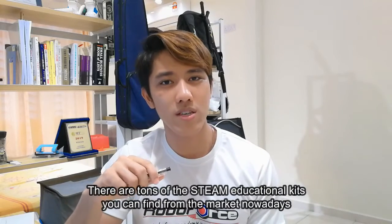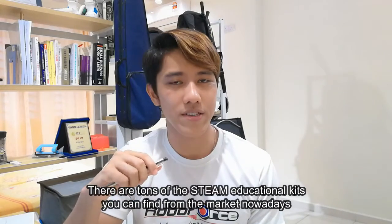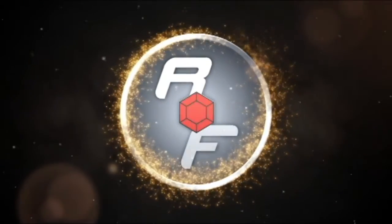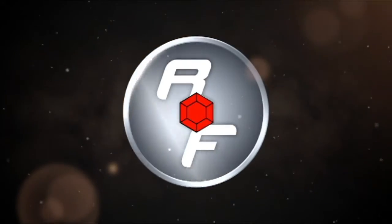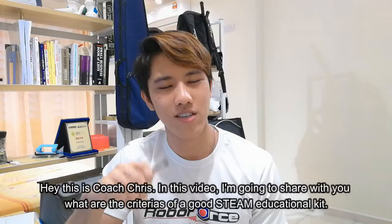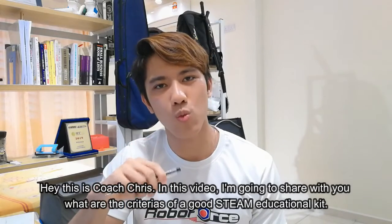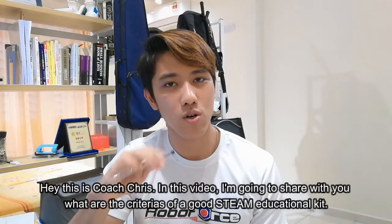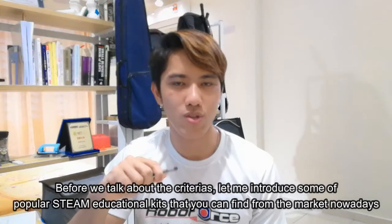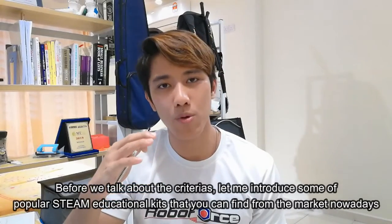There are tons of STEAM educational kits you can find from the market nowadays, but how do you identify the best one among them? Hey, this is Coach Chris. In this video, I'm going to share with you what are the criteria of a good STEAM educational kit.